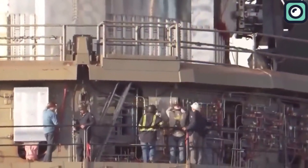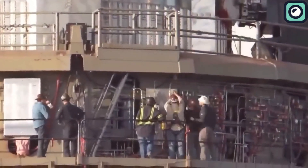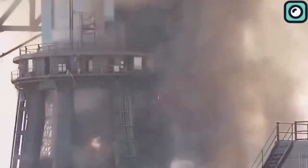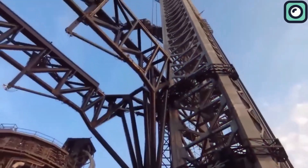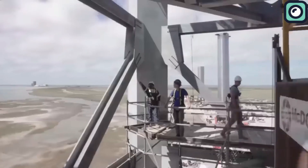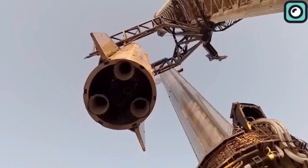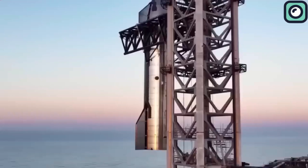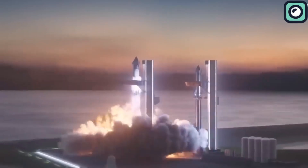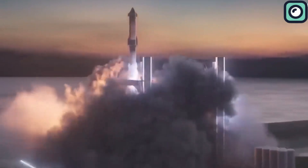In addition to addressing this issue, there has been a significant amount of work done on the orbital launch mount. The improvements include upgraded wiring and cabling at the top of the mount, as well as a fresh coat of paint to protect the legs against corrosion and damage from the powerful 33 Raptor engines. Another area of focus has been the chopsticks, with improvements made to the hydraulics that control their opening, closing, and horizontal movement during lifts, ensuring smooth and precise operation.